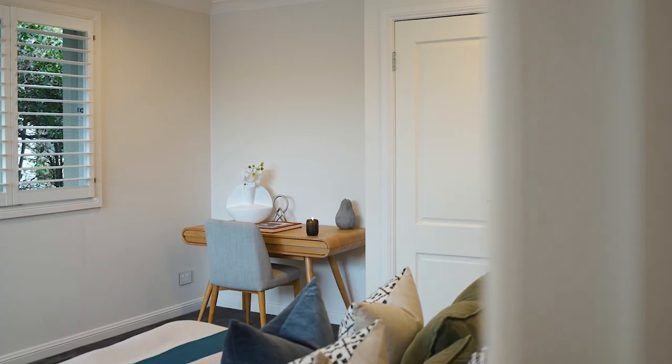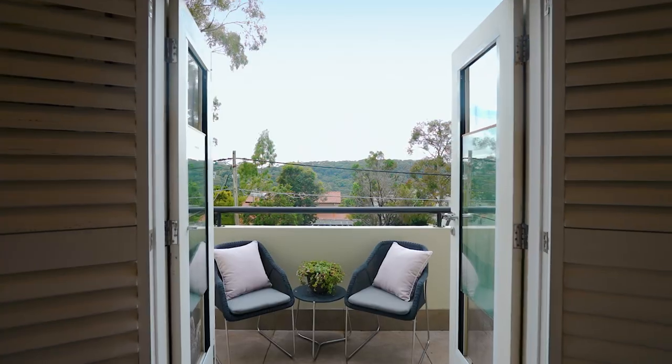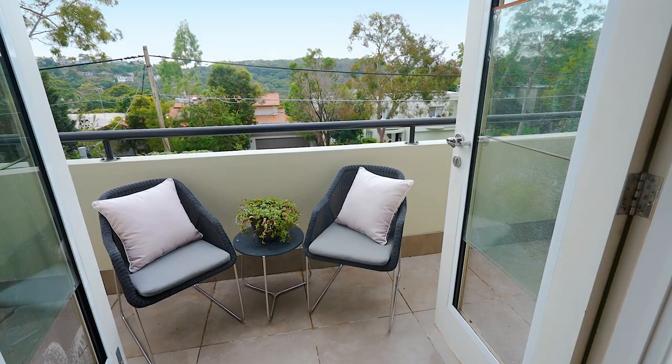Four upper-level bedrooms all have built-in robes, plus there's a light-washed master bedroom with its marble ensuite and a sunny balcony capturing leafy northerly vistas.